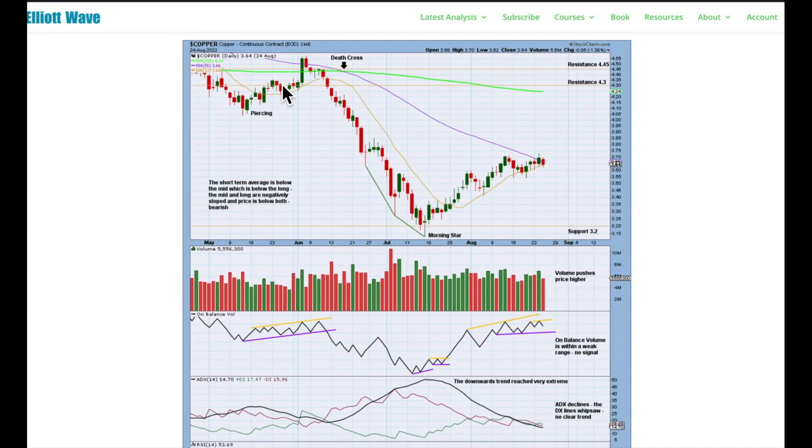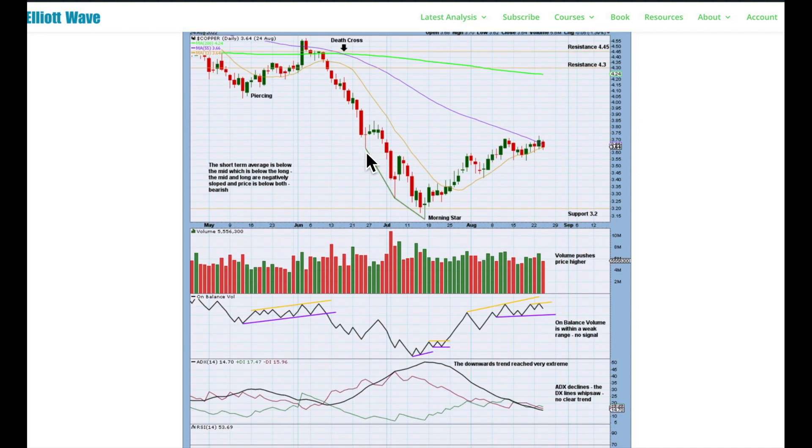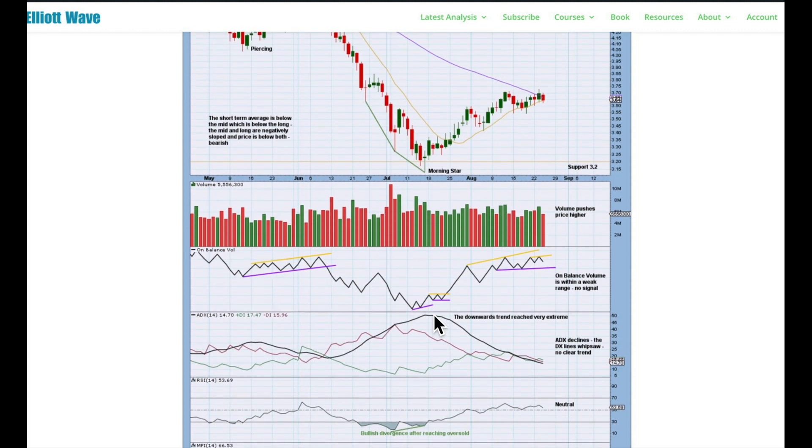At the daily chart level, this downward trend did reach very extreme — above both DX lines and above 45 for ADX. In those extreme conditions, there is single bullish divergence between price and RSI, and double bullish divergence between price and Money Flow Index. I'm drawing green lines across the lows for visual clarity, but when I consider divergence I'm considering closing prices, not the lows. Given the extreme trend, extreme oversold conditions, and bullish divergence, I give weight to this Morning Star candlestick pattern.